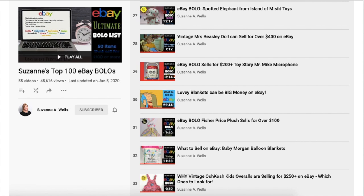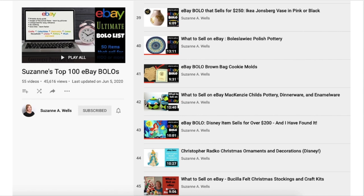One issue I'm running into in keeping this current is it's becoming a challenge to get to a hundred items, because as soon as I add a few, I remove some because they are no longer valid — they don't work anymore, and that's just part of eBay.